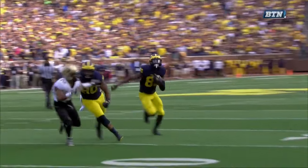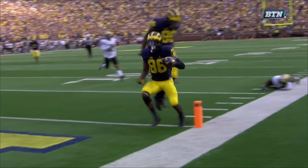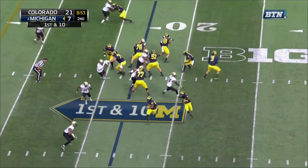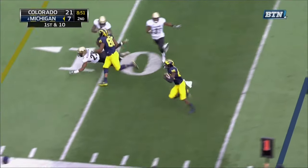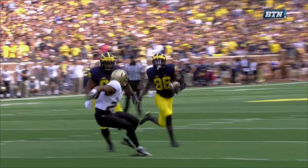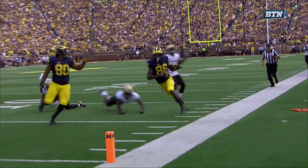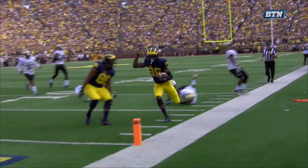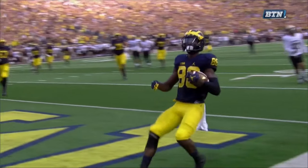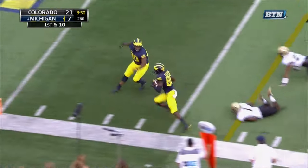At 8:55 of the second quarter, Michigan claws a little closer with a Chesson jet sweep touchdown, and the play is really made by Khalid Hill — he's already created an intimidation factor. These guys have watched two games and seen what Hill can do with and without the football. When he gets out on the perimeter, this corner wants nothing to do with him, and it's essentially a walk-in for Chesson at the end. You could put four or five plays on this tape showing the great effort Hill gives blocking and with the ball. He sees big Khalid running out and absolutely just turns it down — he'll be corrected on Monday in the film room, but for now it's a big win for Michigan.